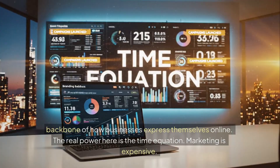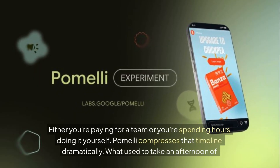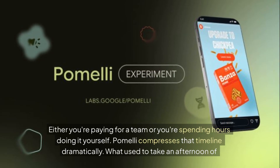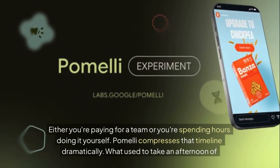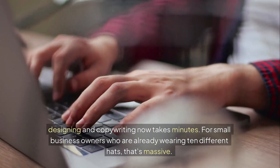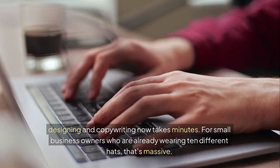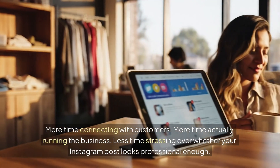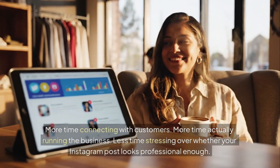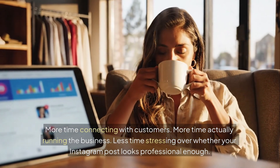The real power here is the time equation. Marketing is expensive — either you're paying for a team or you're spending hours doing it yourself. Pomelli compresses that timeline dramatically. What used to take an afternoon of designing and copywriting now takes minutes. For small business owners who are already wearing ten different hats, that's massive. More time connecting with customers, more time actually running the business, less time stressing over whether your Instagram post looks professional enough.